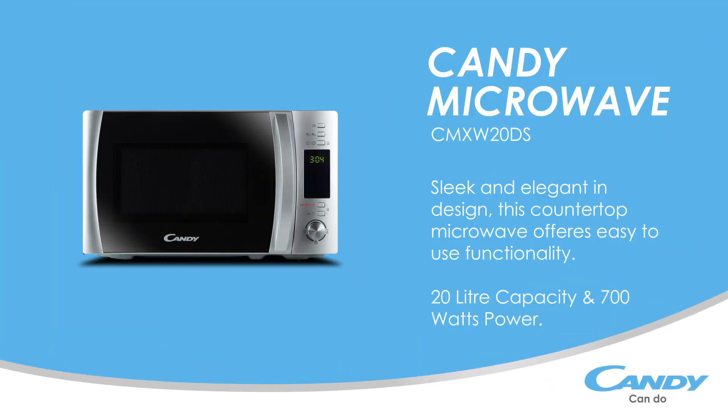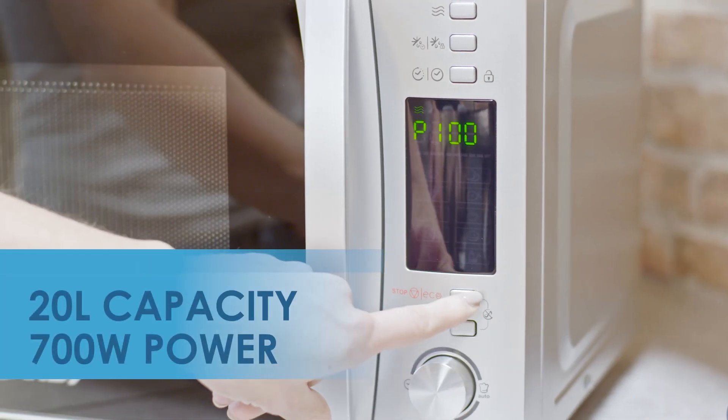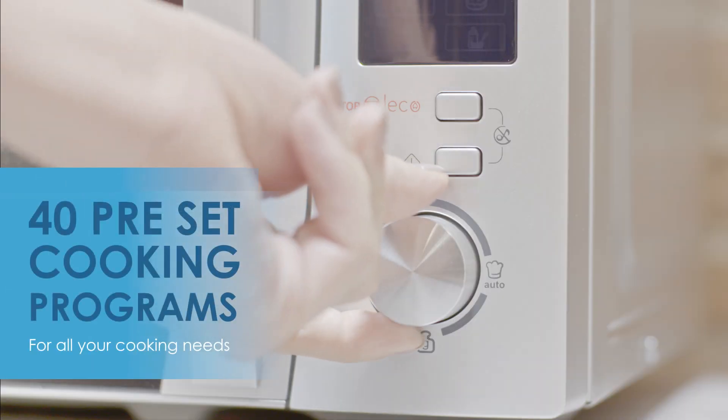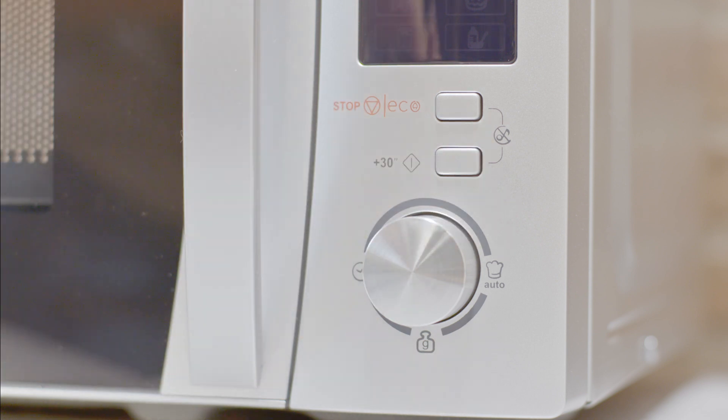Sleek and elegant in design, this countertop microwave offers easy-to-use functionality. Choose from 40 preset cooking programs, and for those in a hurry, simply select the express cooking option.